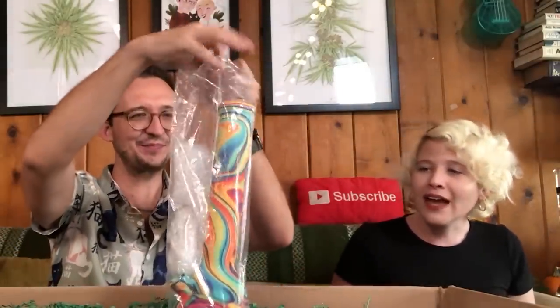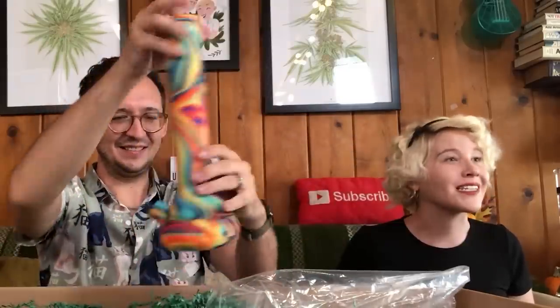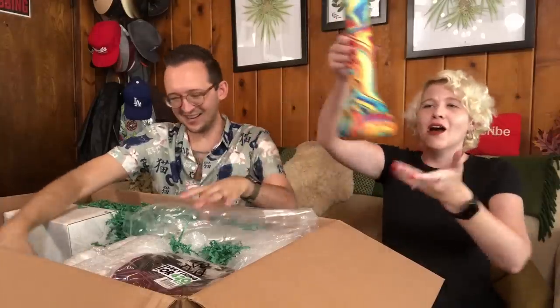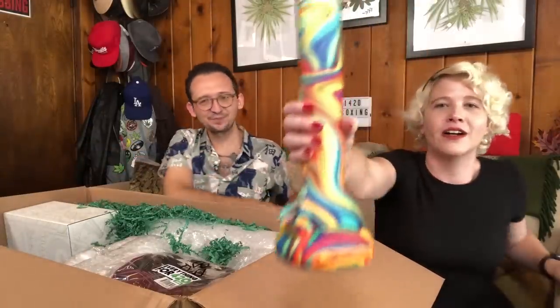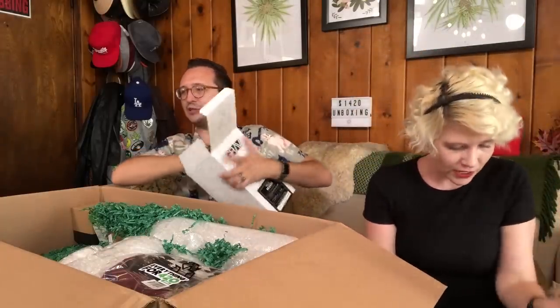Speaking of fun materials for a bong — silicone! How wonderfully trippy is this? This is totally silicone — she just bent that like nothing. Three bongs right off the bat — three bongs!